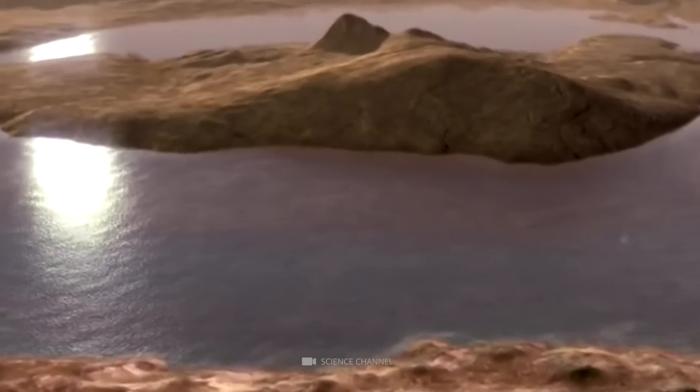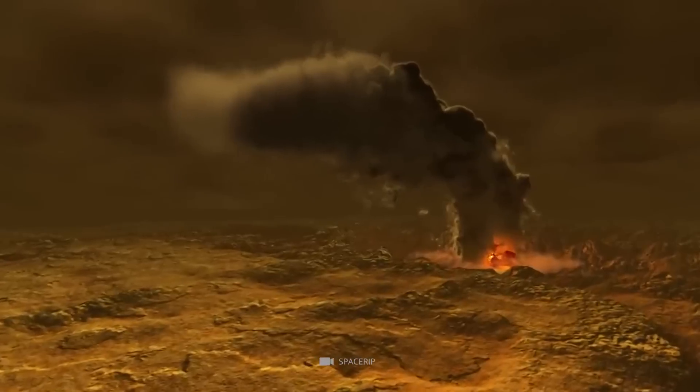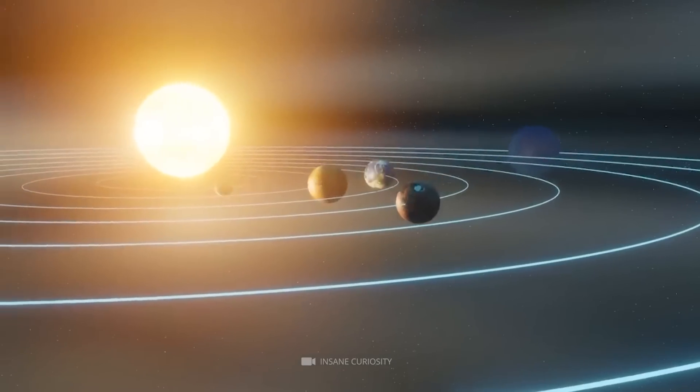If Mars has liquid water, it could hold organic molecules and form organic compounds using sulfur, which contains double and triple bonds in chemical compounds. Venus also has a lot of geothermal activity producing large amounts of oxygen, which could support life on the planet.